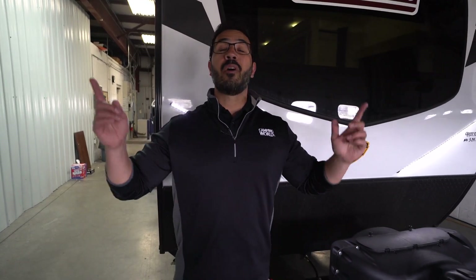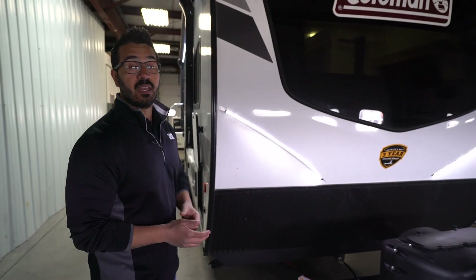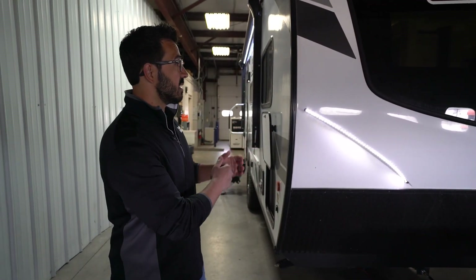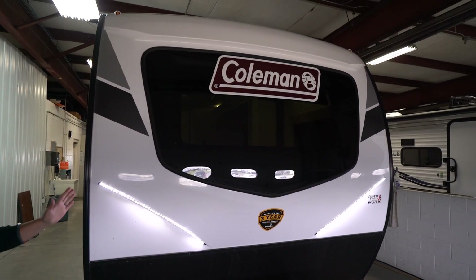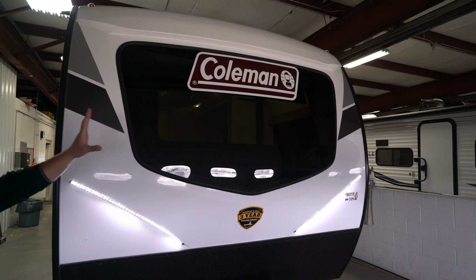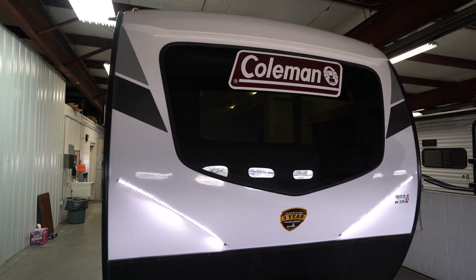This one does come with solar already equipped — not just solar prep, but a 190-watt solar panel on the roof that will trickle-charge your battery and make sure it doesn't deplete to a point where it's no longer usable. This one comes with an inverter as well, so some of your outlets inside will be inverted. You have the beautiful three-quarter front cap with LED lights, plus that gorgeous windshield that we saw when we were inside.